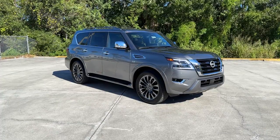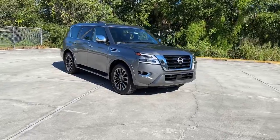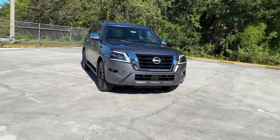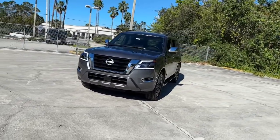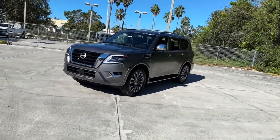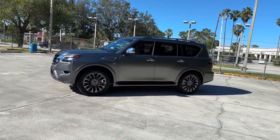Look no further than the 2022 Nissan Armada. This serene and seriously strong Armada delivers full-size SUV mightiness and an effortlessly luxurious ride. Standard driver-assist safety tech and touchscreen infotainment let you enjoy every adventure with confidence.